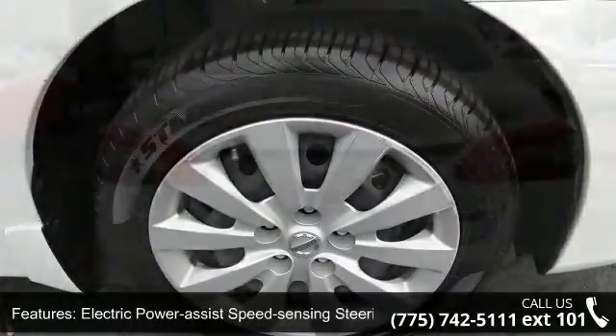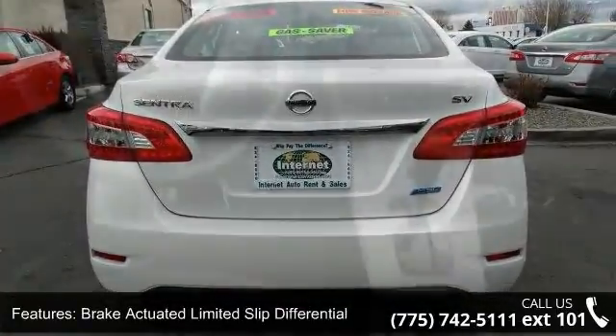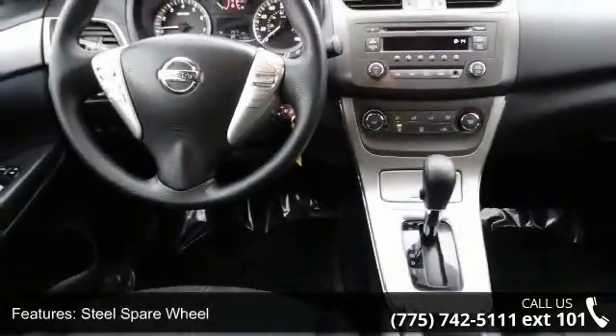Steel spare wheel, clear coat paint, chrome side windows trim and black front windshield trim, light tinted glass, fully galvanized steel panels, and trunk rear cargo access.